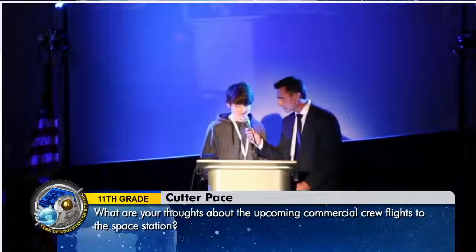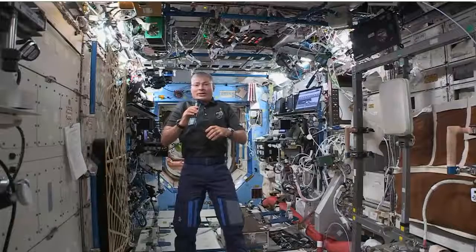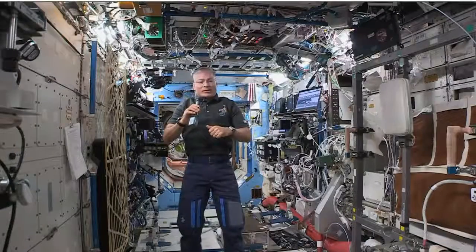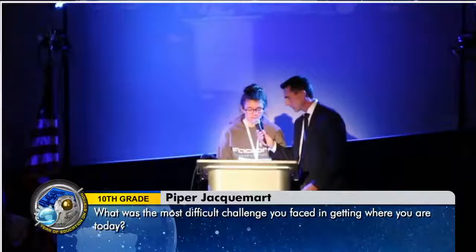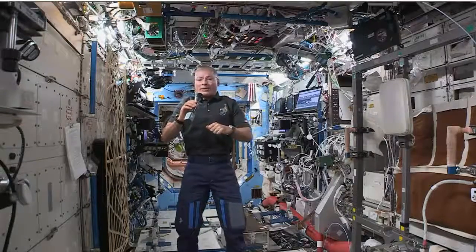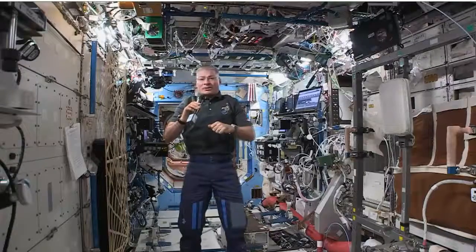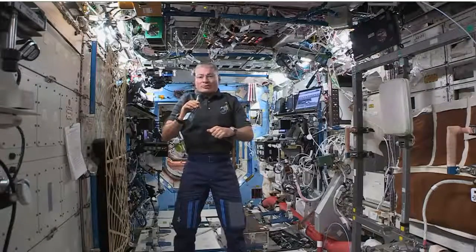My name is Cutter. And my question is, what are your thoughts about the upcoming commercial crew flights to the space station? My thoughts are that it's something we need to have be successful. I'm looking forward to it starting to happen — it's something we've been trying to get going for a long time, and I expect it to be successful as soon as possible. My name is Piper and my question is, what was the most difficult challenge you faced in getting where you are today? The most difficult challenge for me was learning how to be a co-pilot on a Russian spaceship. Having to take classes on many technical devices in a foreign language was very challenging, and knowing that if I made a mistake it could affect the lives of my crewmates was something I took very, very seriously.